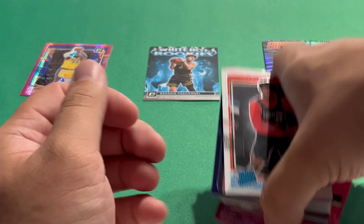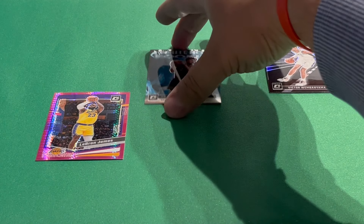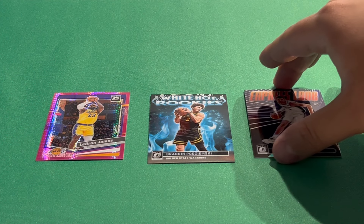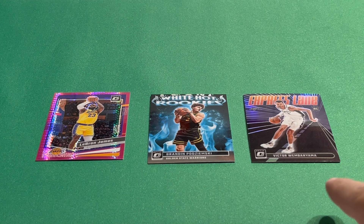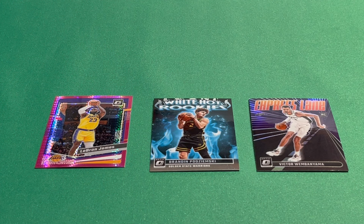My three favorite cards from the rip: first, the LeBron Pink Hyper; then the Pojemski White Hot Rookies insert; and then the Wemby Express Lane Hollow. If I had to pick just one, I'm definitely going with the Wemby — rookie, parallel, Wembanyama, super hot this year. Let me know what you guys think down below. Don't forget to hit that subscribe button — I greatly appreciate you guys watching. Hope you all have a great rest of your day and I'll see you in the next video!